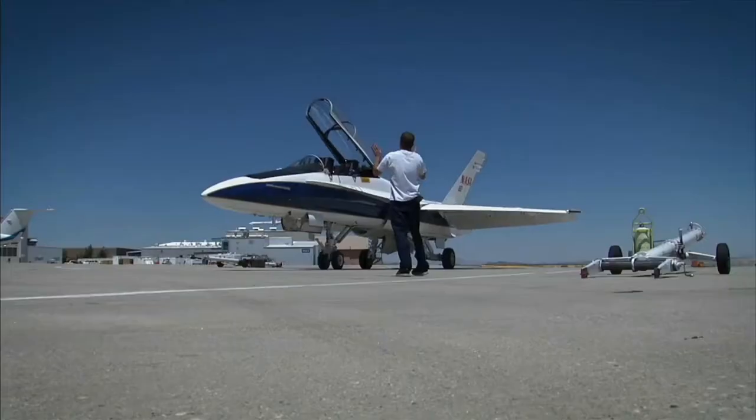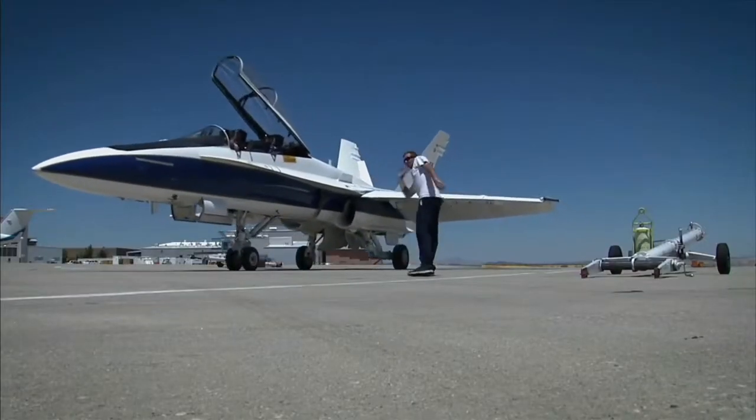There are a number of challenges associated with supersonic travel in general. We want the airplanes to be environmentally friendly, so we want them to be quiet around the airport, and we also want them to have low emissions.